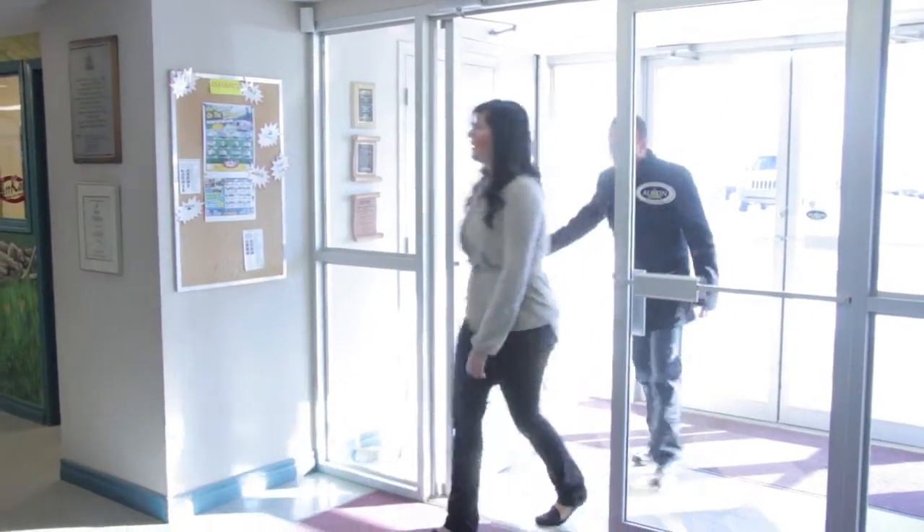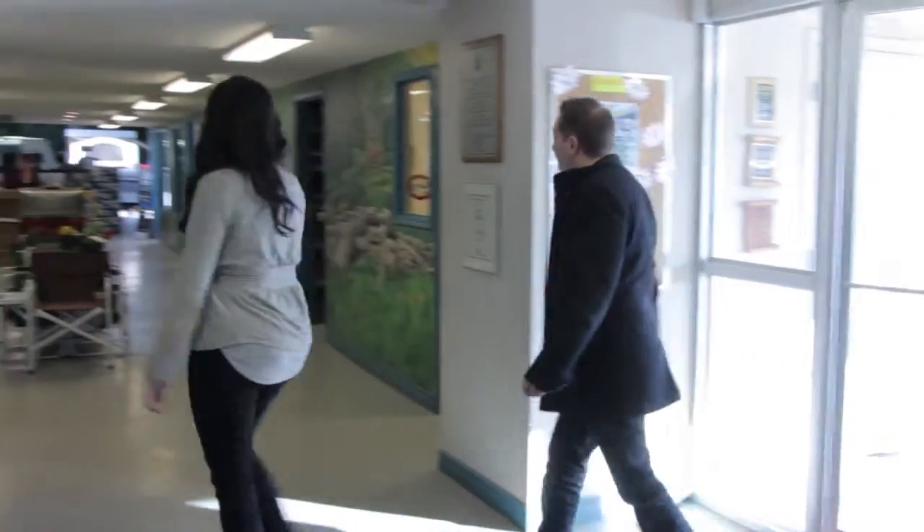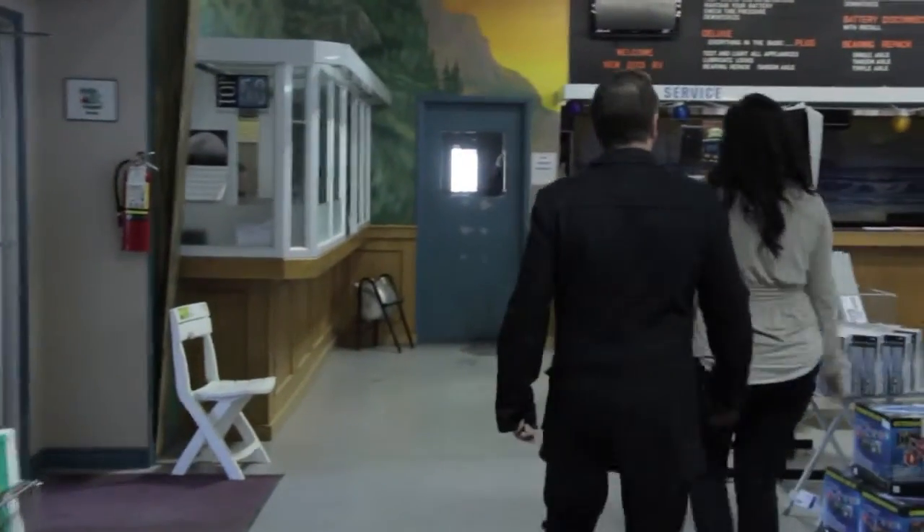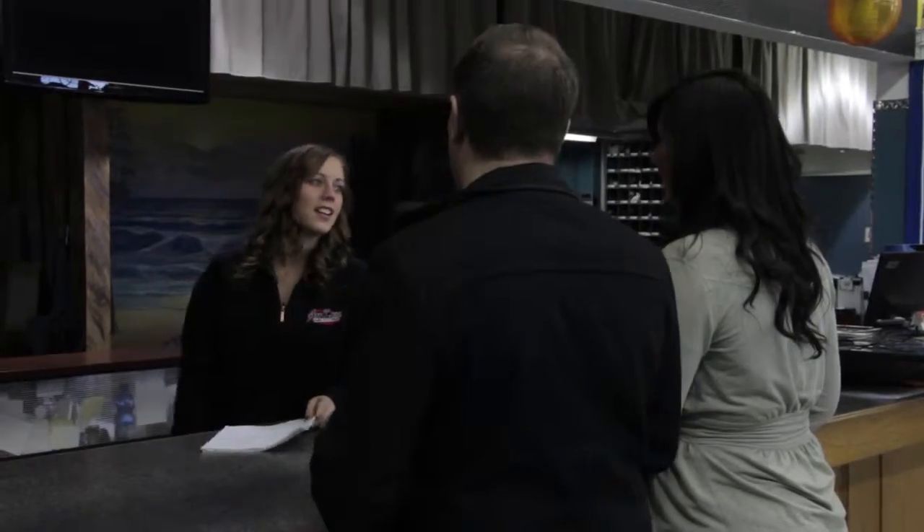Come on in and go see our friendly receptionist. She will direct you to our service desk. The service writer will collect your information and get you started with your demonstration technician.